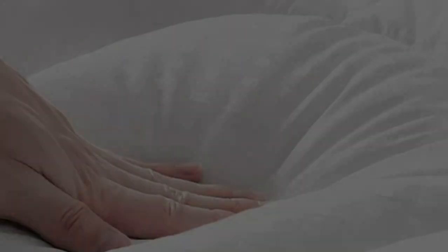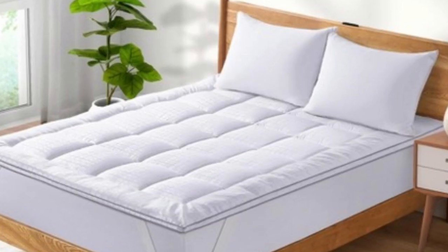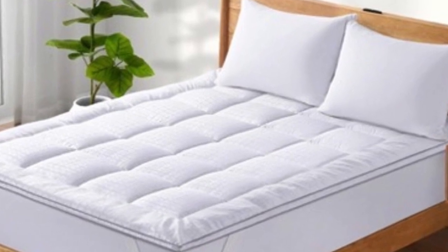Usability. This is easy for anyone to fit to their current mattress, especially as it comes in a wide range of sizes. The deep pockets make it heavy enough to stay in place without being too heavy to maneuver.